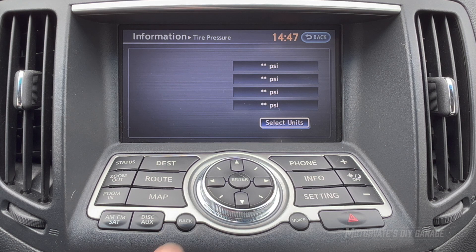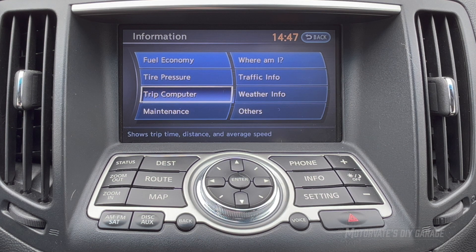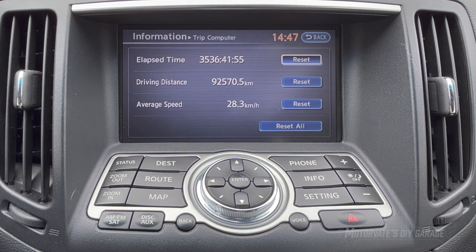We'll hit back and come down here to trip computer and hit enter. Here it shows us our elapsed time, driving distance, and average speed. When I first enabled this, I was curious to see what it would display. Clearly it's been tracking something for a while, because the driving distance shows 92,000 kilometers. But my car has about 180,000 kilometers on it, so that's kind of weird.